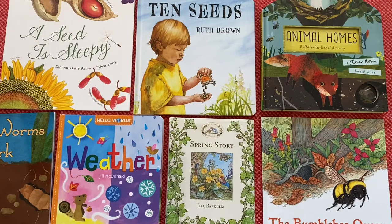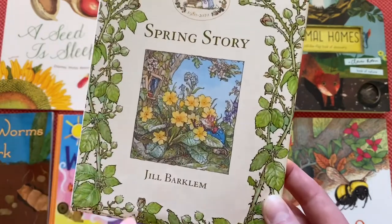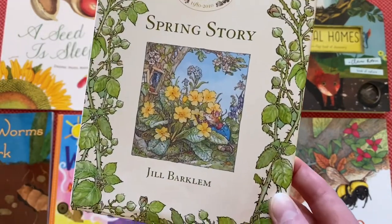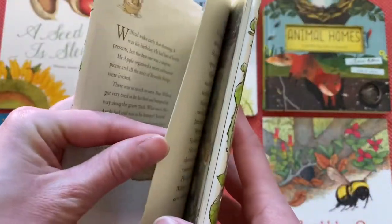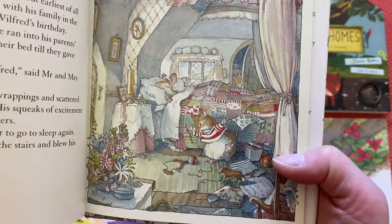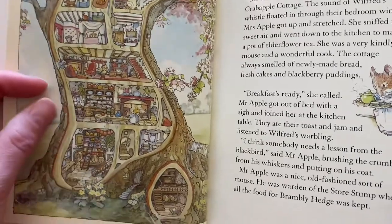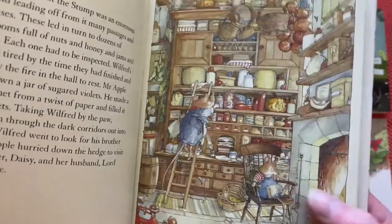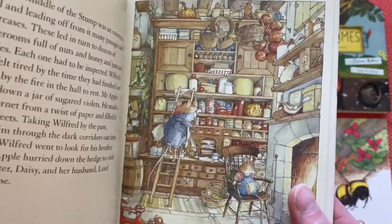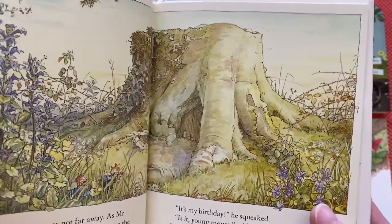So now let's move on to Jill Barklem and her Brambly Hedge series. There is a story for each season in the Brambly Hedge series, and the level of charm in this book is just next level. It follows the story of a whole group of mice who live in Brambly Hedge, which consists of many different types of trees from the oak to the elm. They all sort of live in their own homes, but they are also a community - they share a kind of storeroom which is a tree stump, where they store all their food for the winter.